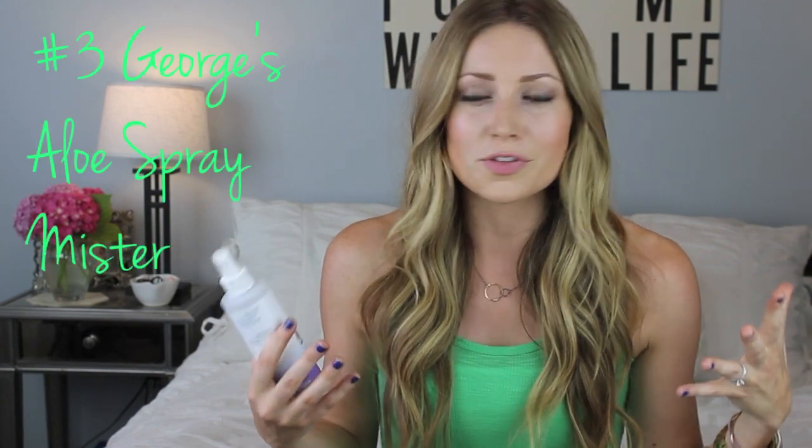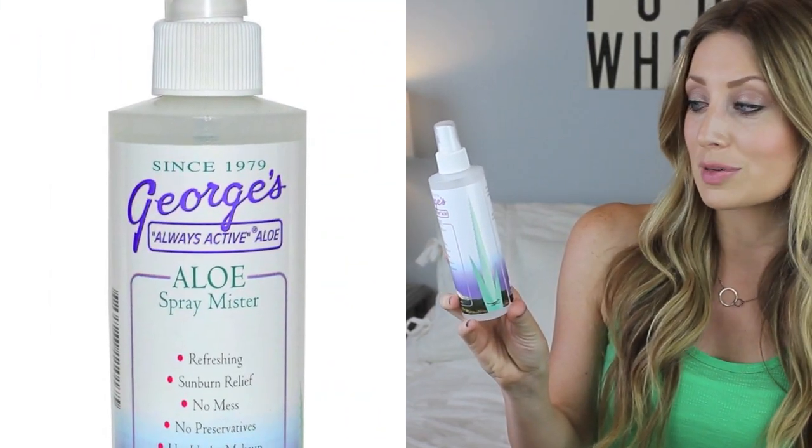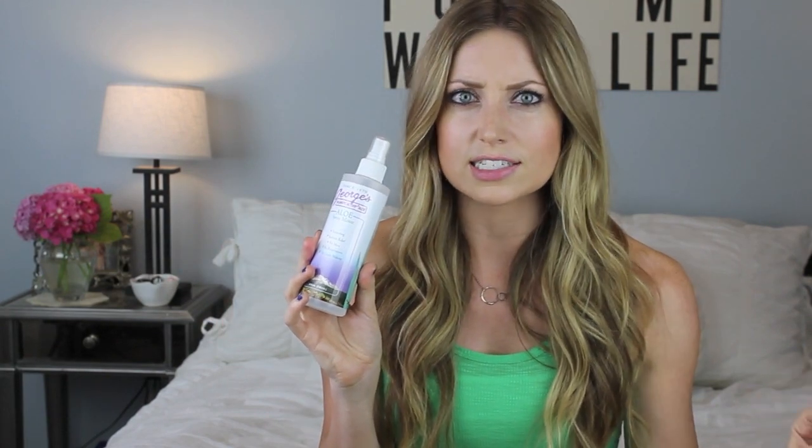Number three is the George's Aloe Spray Mister — a hydrating mist you can keep in your beach bag for a little oomph throughout the day. I got mine from Vitacost and the only ingredient is 100% aloe vera. It's great as a setting spray for makeup, as a moisturizer before makeup, or you can just spray it on your face and body throughout the day. It's that thing you want to throw in your beach bag — everybody's going to ask you for it and you'll get addicted to it.